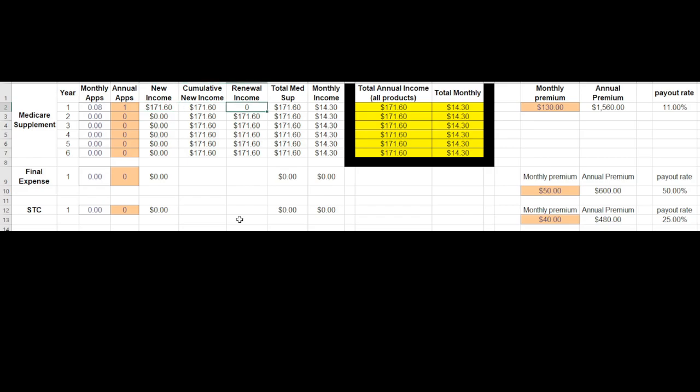That means your total new income for a year would be $171 and change. You don't have any renewal income until year two, but if this is all you did and that person continued to be a client, you would earn the same amount for the next five years in a row — six years total. And since we don't have any other products in the mixture, you can see the number is the same. That means each person who signs up for a Medicare Supplement puts about $14 and change into your pocket per month, assuming they're only paying $130. If they're a little bit older or get a more expensive policy — $150 or $170 — you can see how it affects your monthly number.